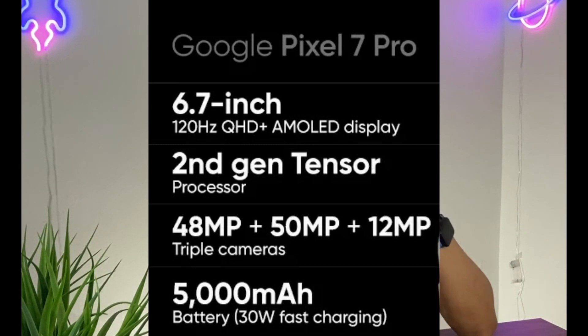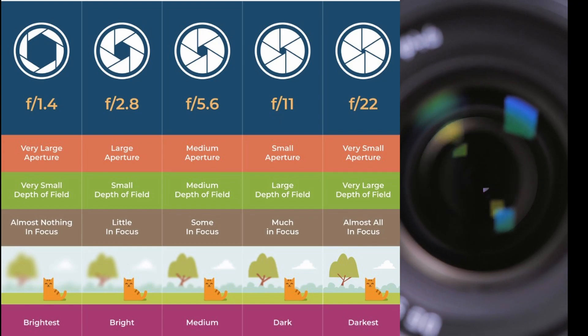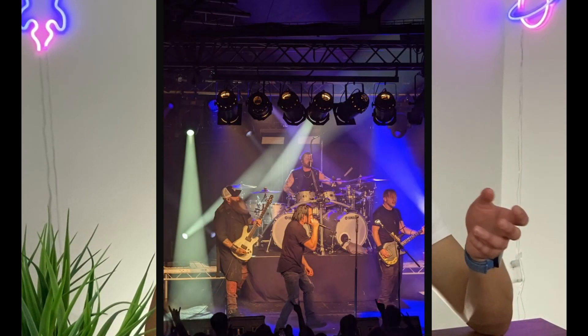One of the reasons the Google Pixel is so good is because it has a main camera of 50 megapixels at f/1.85, a 12 megapixel f/2.2 ultrawide, and a 48 megapixel f/3.5 telephoto with 5x optical zoom. That means the light entering the phone is really good, because the lower the aperture value — like f/1.85 — the more light comes in, which is especially great at night.